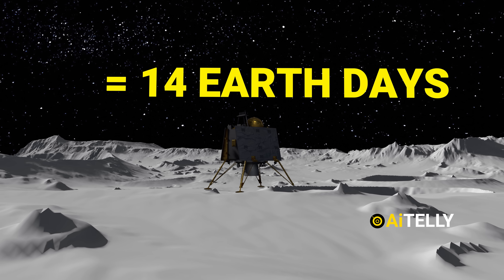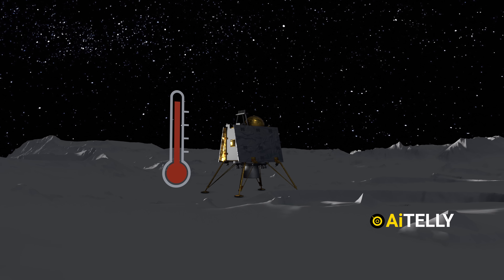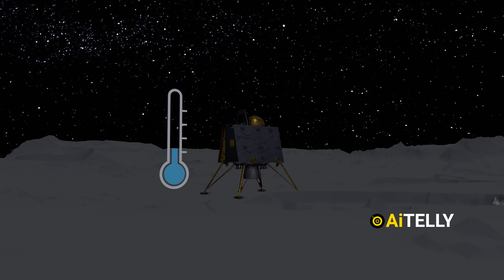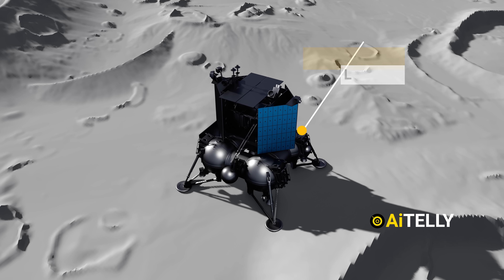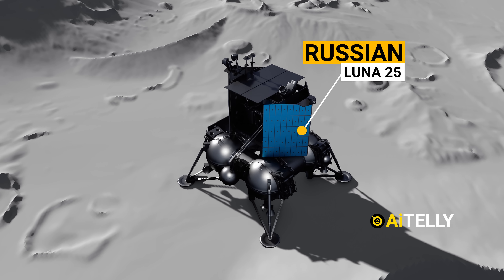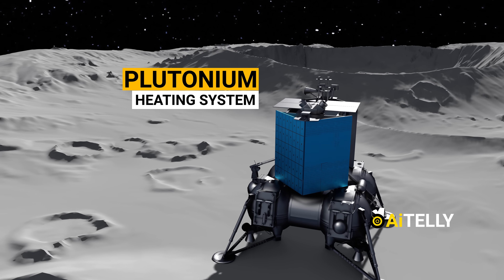The limited operation time is due to the extreme cold on the south pole of the moon, which freezes all equipment, as there is no sunlight to power the lander and the rover. However, the Russian Luna 25 might survive these harsh freezing temperatures, as it uses a radioisotope device to generate heat with plutonium at night.